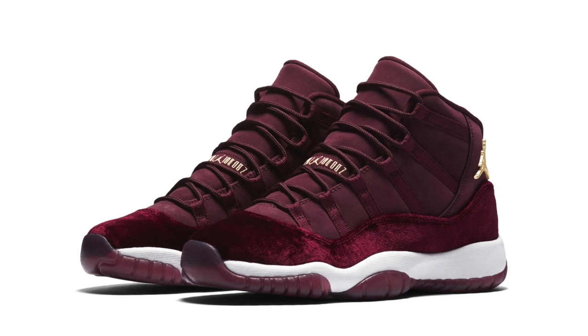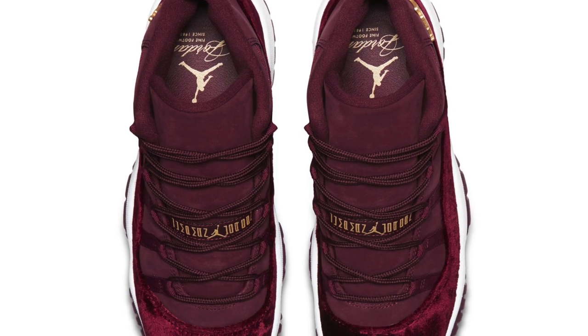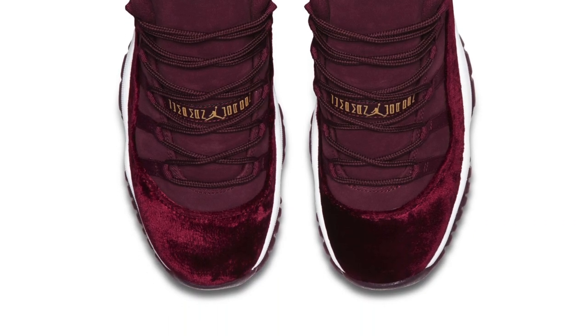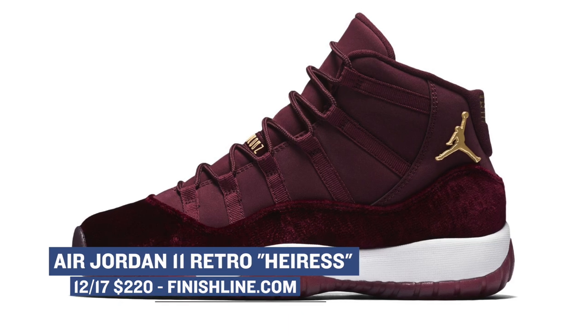Finally, the ladies are getting some Jordan love with a special Air Jordan 11 that drops this weekend. The patent leather on the upper of this pair has been replaced with Night Maroon, which should definitely turn a few heads — especially with those golden accents and that velvet. Look for those to arrive on Saturday at Finish Line for $220.